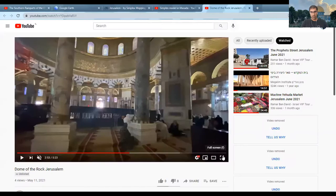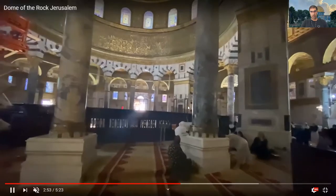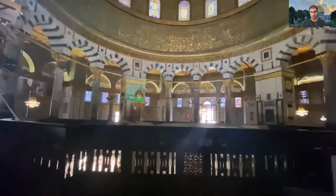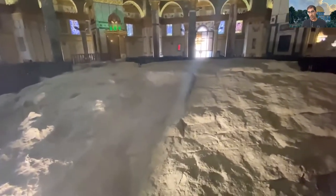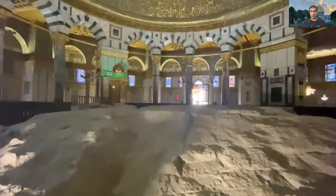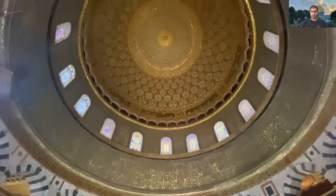I want to take you back to the Dome of the Rock, which is a place that non-Muslims cannot enter. Thanks to a Muslim friend of mine who took a nice video inside, you can experience the Dome of the Rock from inside — even those who come to Israel can't really visit this place. This is the Rock of Jerusalem, the top of Mount Moriah — hence the Dome of the Rock. That's the actual rock. And take a look at the dome above it. Quite amazing.